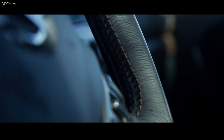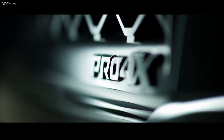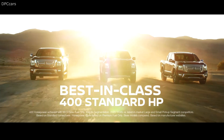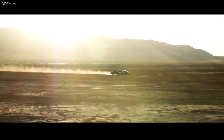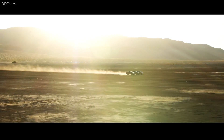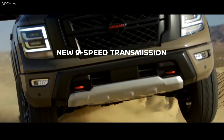The updated Titan also benefits from added safety tech, and every model comes with eight airbags. The Nissan Safety Shield 360 suite of advanced safety features consists of forward automatic emergency braking with pedestrian detection, reverse automatic emergency braking, blind spot monitoring, rear cross-traffic alert, lane departure warning, and automatic high-beam headlights.